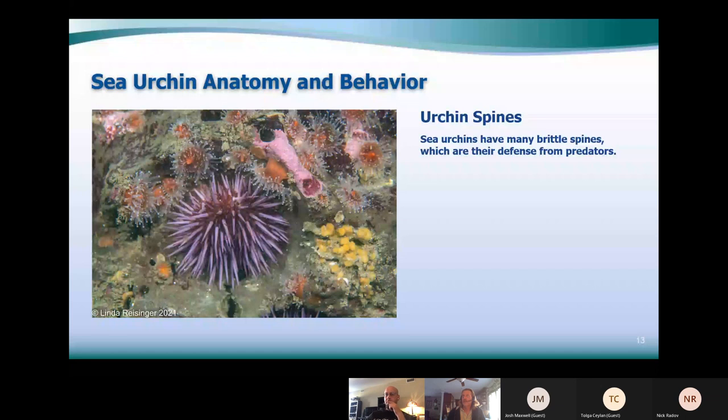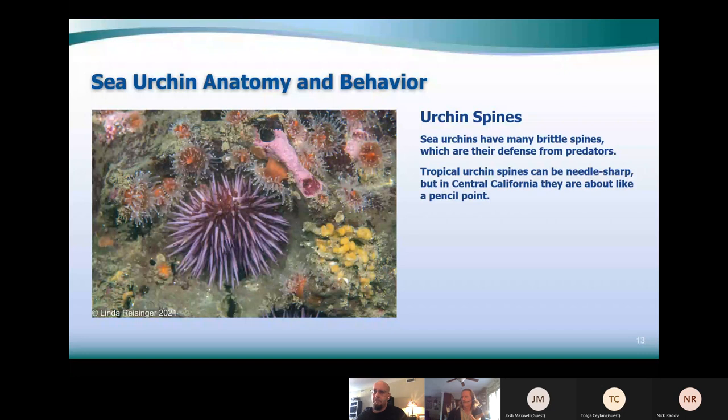Urchin spines are their defense against predators. When urchins walk on sand, they lower their spines and use their tube feet. The spines are like a pencil point — you can pick them up with bare hands and they won't normally pierce your skin, but if you really hit them hard they'll go through and break off inside. People who've been poked by urchins still have evidence of it weeks later. I've hit them hard enough with my fins to have spines pierce the fin material — be careful.